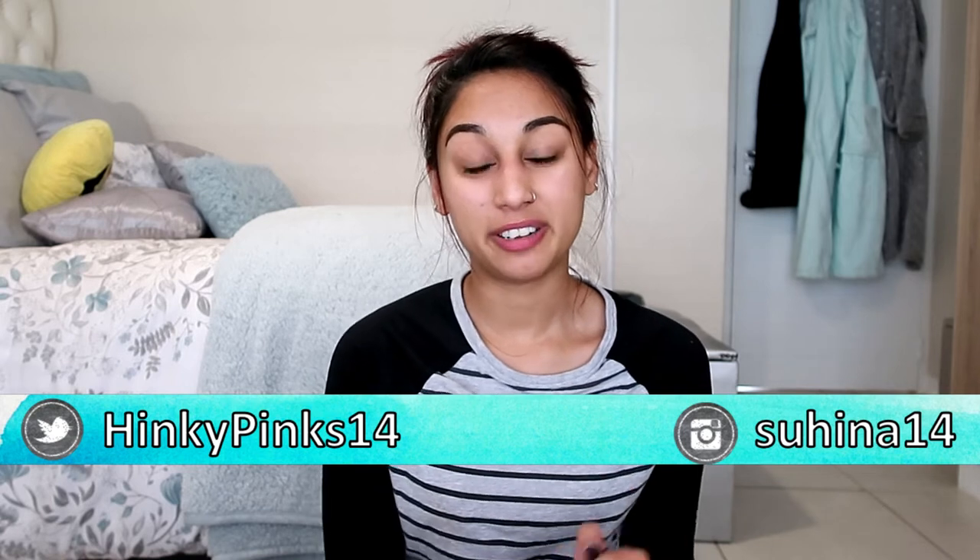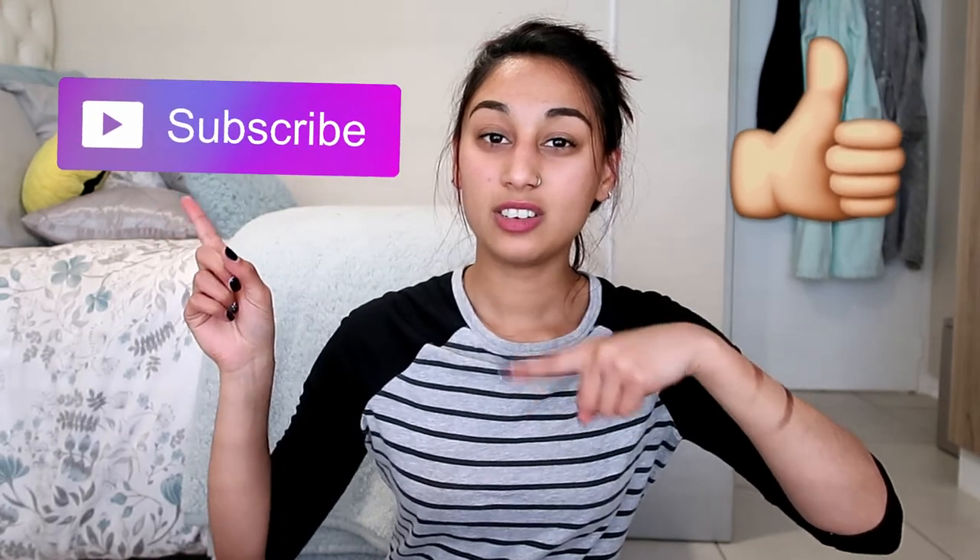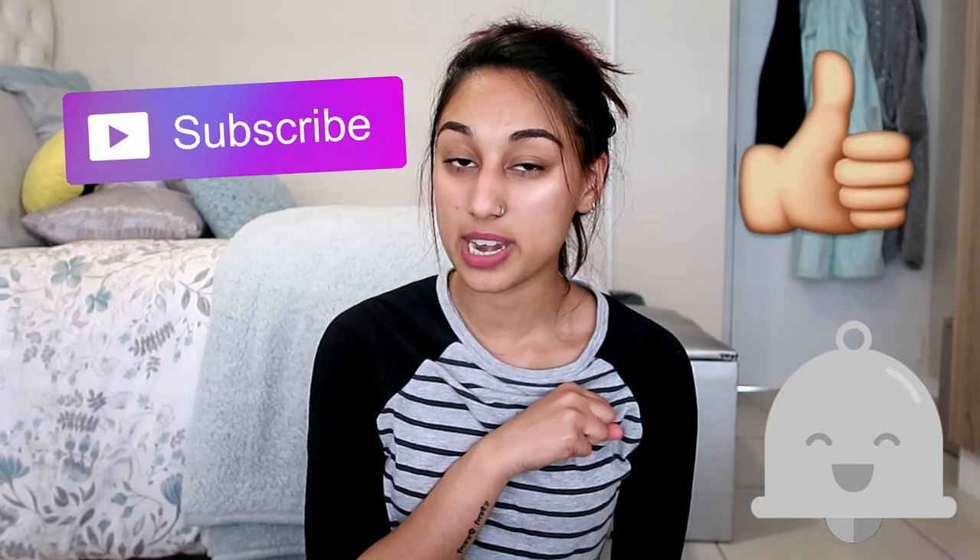That is all of my current favorites right now. I hope you guys enjoyed this very impromptu video that was not supposed to happen but happened. Those are all my favorite beauty products, hair products, and the books I've been enjoying so far. If you want to see more of these videos, give this a thumbs up or let me know in the comments. Don't forget to follow my Instagram and Twitter, and subscribe — Hinky Pinks is almost at 300 subscribers, which is insane since I only started this channel in January. Hit the notification bell, have an awesome weekend, keep smiling, and I'll see you guys next time!